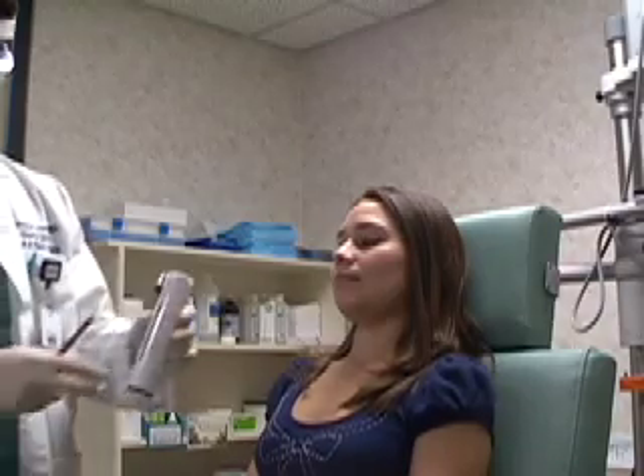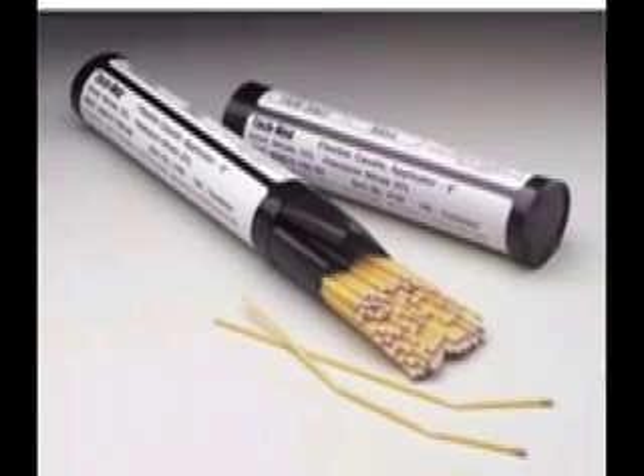While waiting for the numbing to take effect, a silver nitrate stick is obtained. When silver nitrate is applied to the bleeding site, cauterization will occur through a chemical reaction. The silver nitrate is at the tip of the stick.